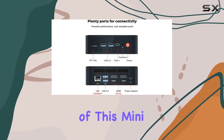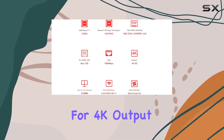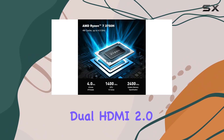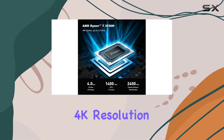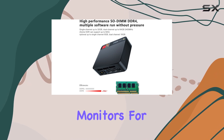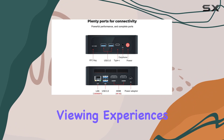One of the standout features of this mini PC is its support for 4K output and dual-screen display. With dual HDMI 2.0 ports capable of delivering 4K resolution at 60Hz, you can effortlessly connect two monitors for enhanced productivity and immersive viewing experiences.